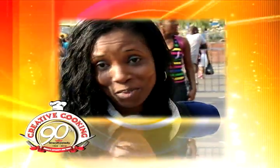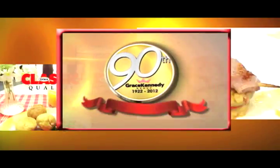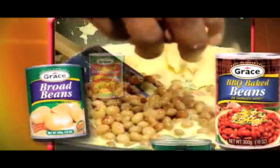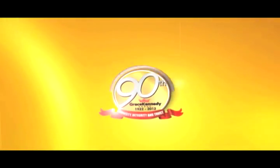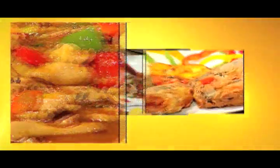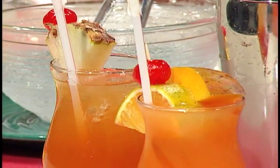Grace Tropical Rhythms, Mango Carrot — favorite, straight from the water, just like that. The Grace Aloe. Boy, I can tell you that talking about it, I'd like to have some to drink now. It is so refreshing. When I say refreshing, it's so delicious. This year, Creative Cooking presents the Grace Kennedy 90th Anniversary Series, showcasing fun and interesting new ways to prepare some of your favorite Grace products. Today, we showcase Grace beverages.